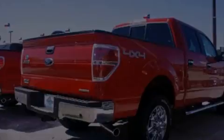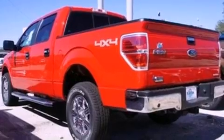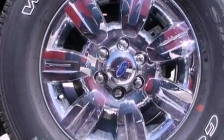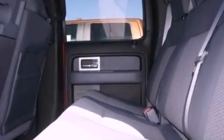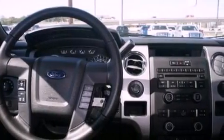Its top features include a double wishbone independent front suspension, automatic locking wheel hubs, an engine immobilizer theft deterrent system, 12-volt power outlets, a low-tire pressure indicator, traction control and stability control systems, an anti-lock braking system, side curtain airbags, and power windows.